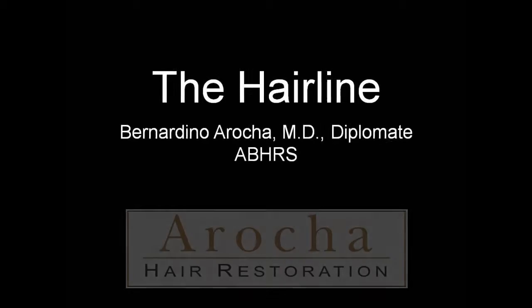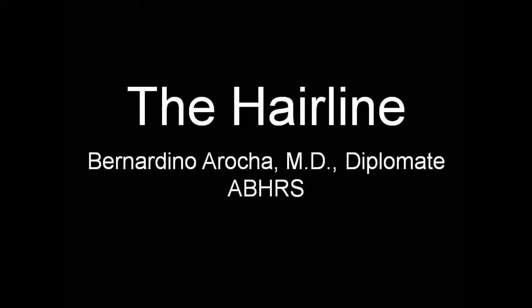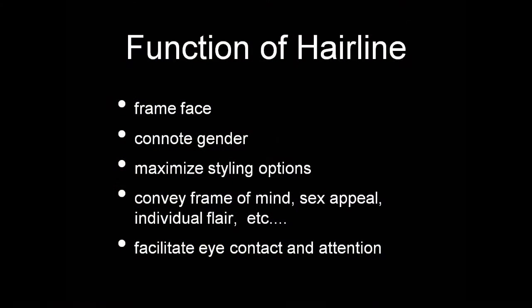My name is Bernard Arrocha, MD, and I am a hair restoration surgeon, a diplomat of the American Board of Hair Restoration Surgery. My presentation today is about the artistic hairline design.